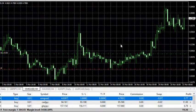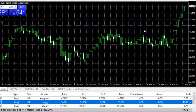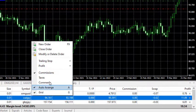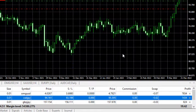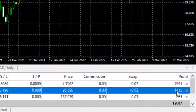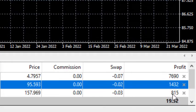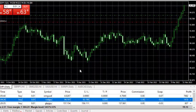CAD/JPY — we've been in this one for a while. It's also going bullish as predicted. Looking at profit as pips, we've made 143 pips profit in CAD/JPY. In GBP/JPY, we've made 81 pips in profit.